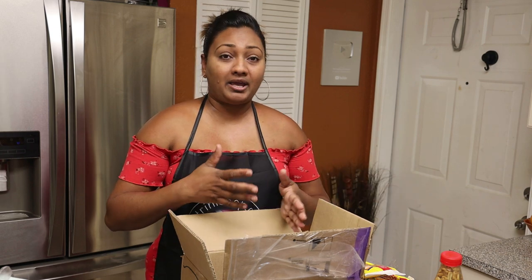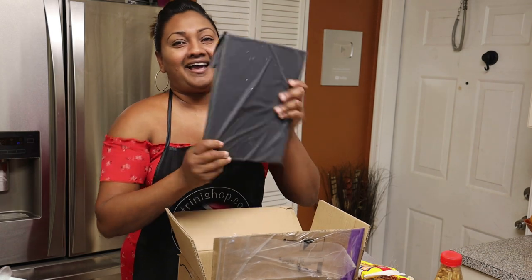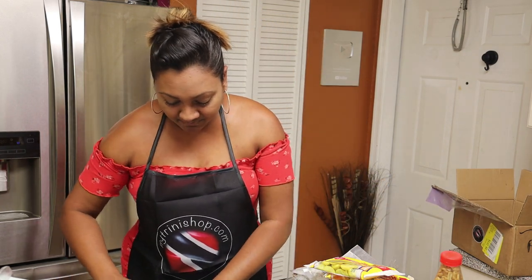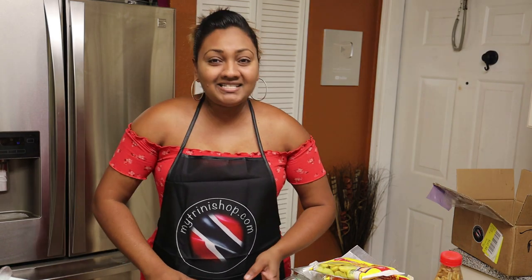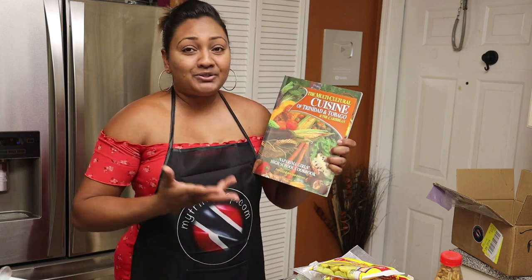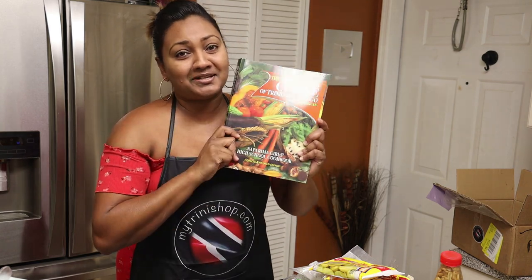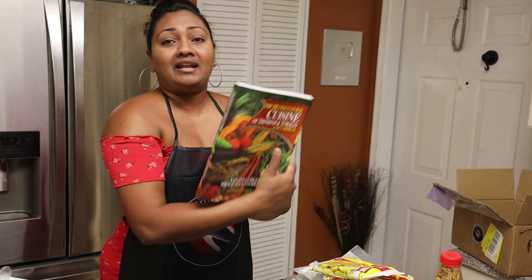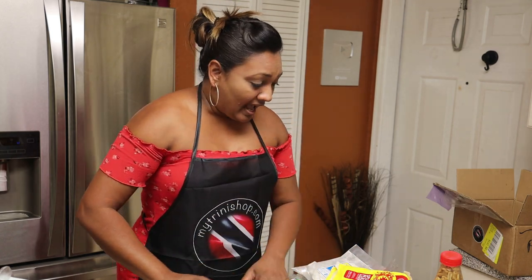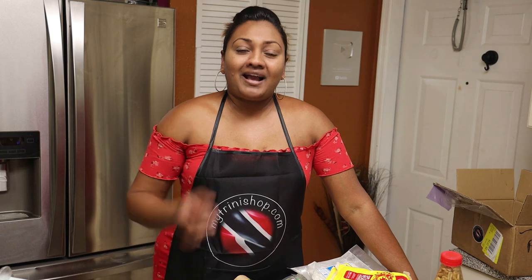We have one more item left in the box and I'm really excited for it — it's a book. The last item is The Multicultural Cuisine of Trinidad and Tobago and the Caribbean, also known as the Naprima Girls Cookbook. If you don't know about it, you need to get your hands on it. The Naprima Girls Cookbook is exclusive to the store, the Twigs Natural line is exclusive to the store, and the Paula's products are all exclusive to My Trini Shop.